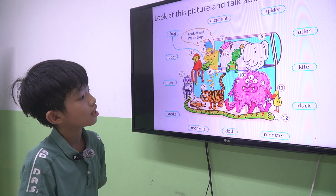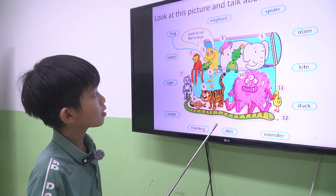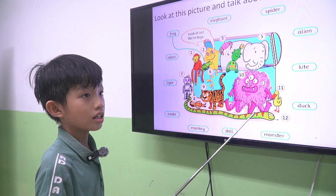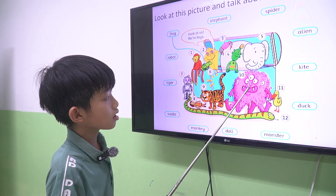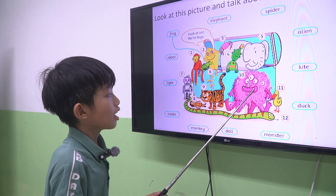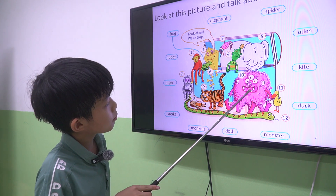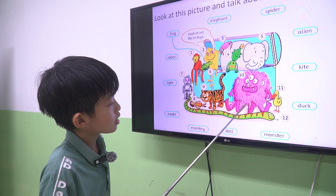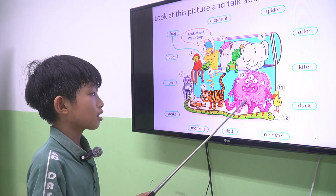Next one, let's take a look at the picture. Let's use this one, two points. Let's look at number 10. It's a monster. Luffy, what has the monster got? It's got three eyes. It's got big mouth. It's got four long legs. Good job.